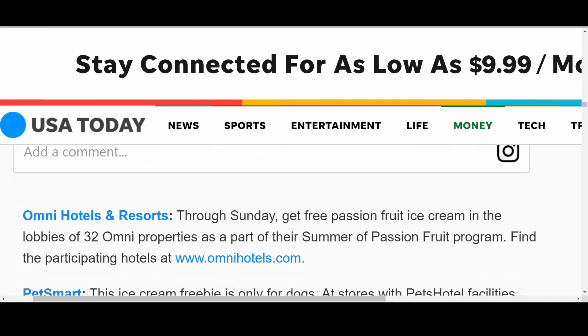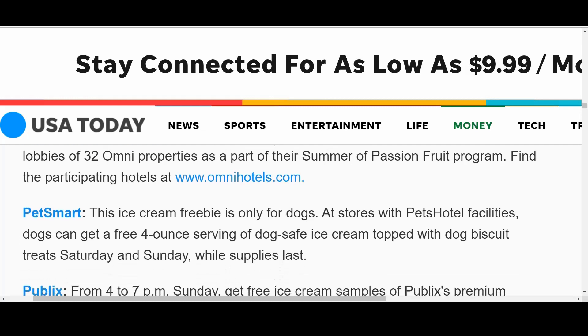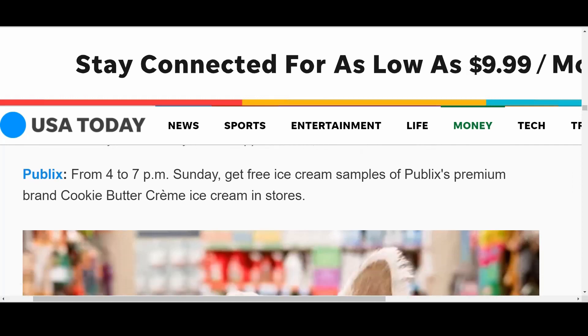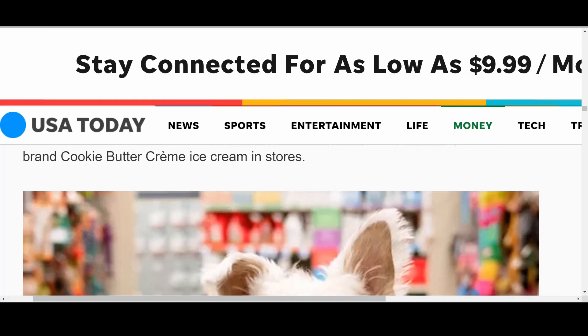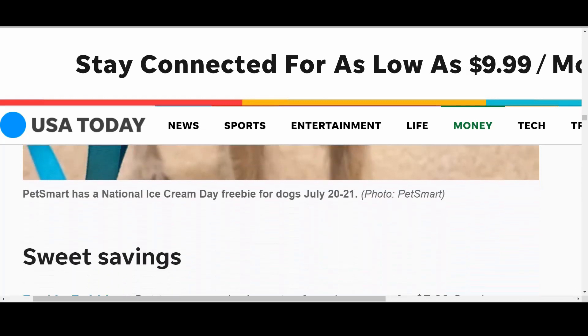Omni Hotels and Resorts: through Sunday, get free passion fruit ice cream in the lobbies — that's a great promotion. PetSmart: this ice cream freebie is only for dogs! At stores with PetsHotel facilities, dogs can get a free four-ounce serving of dog-safe ice cream topped with dog biscuit treats — that is so special. Publix: from 4 to 7 p.m. Sunday, get free ice cream samples of Publix's premium brand cookie butter. All my Publix fans know where they're going to be. The cup at PetSmart even said 'I bark for ice cream' — I cannot!